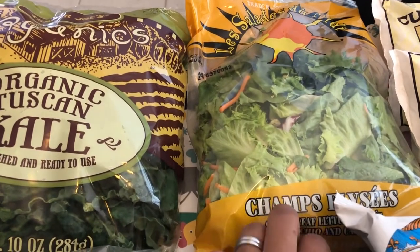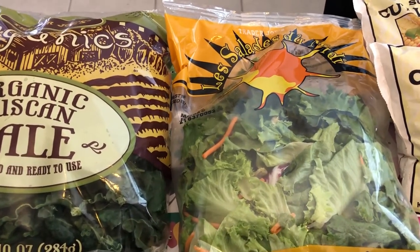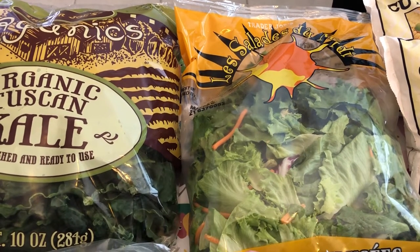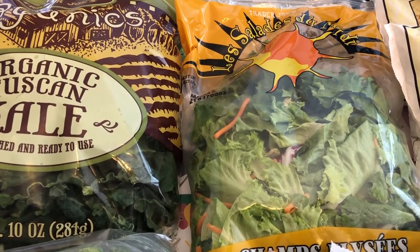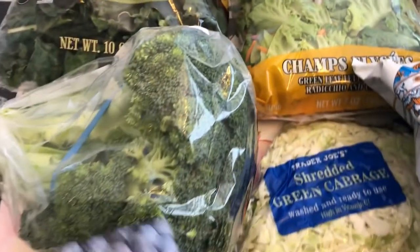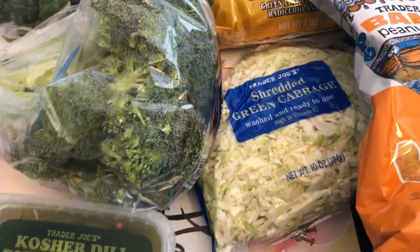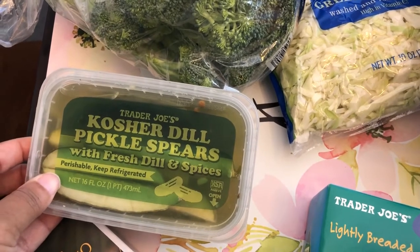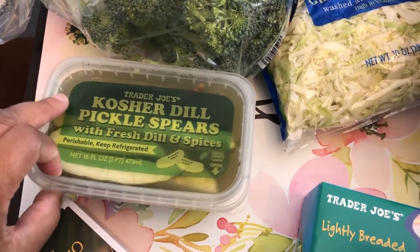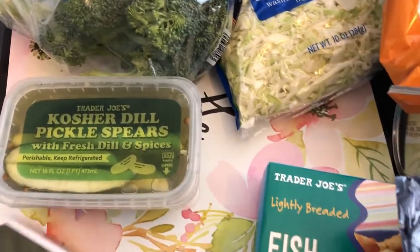I got some lettuce — slim pickings, a lot of it did not look good at all — but I've been trying to eat a little bit healthier and have salads during the week, so that's why I grabbed that. I also grabbed some broccoli. And I have never tried these kosher dill pickle spears. I usually like the Claussen's, but I've been craving pickles so I wanted some of that.